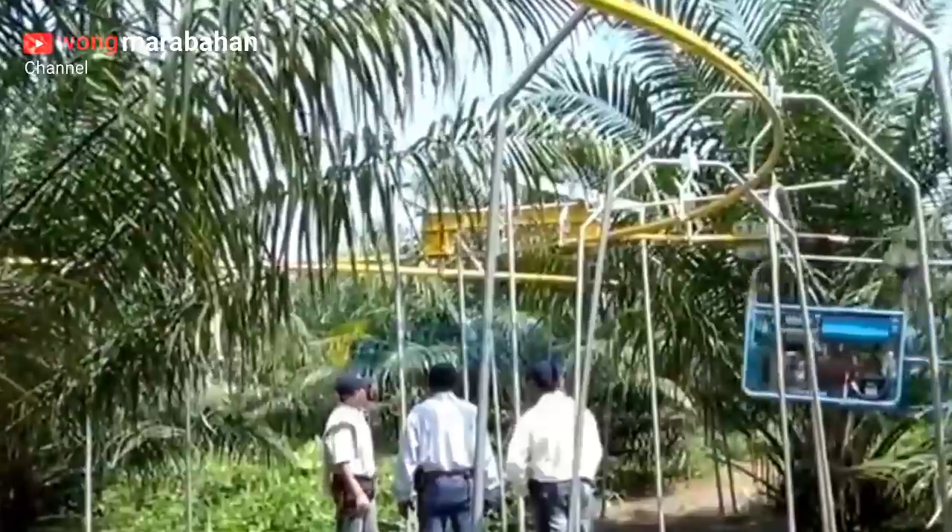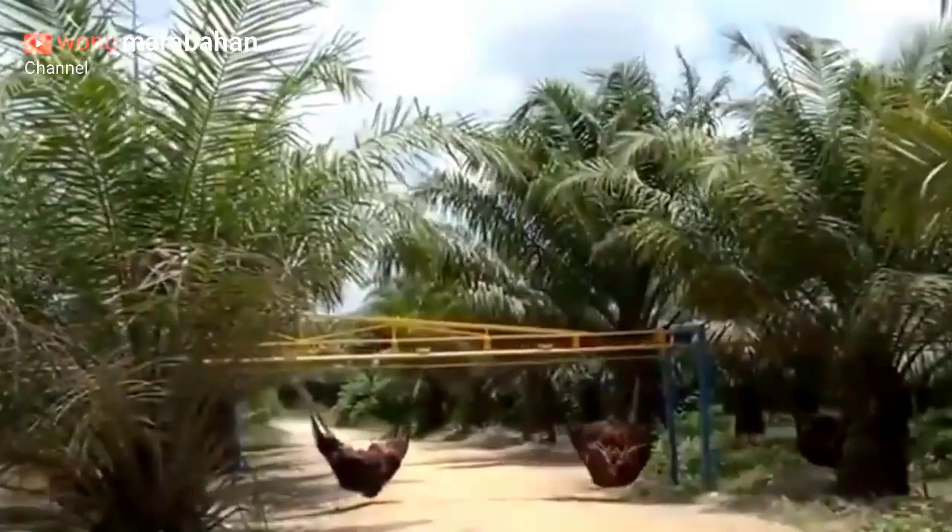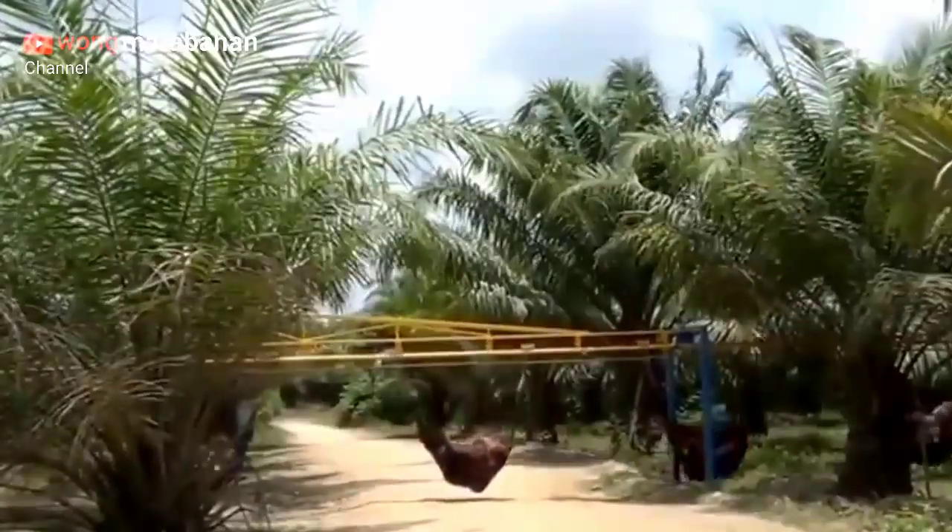Jaring katrol ini sangat cocok untuk daerah gambut. Alternatif yang harus dipikirkan, apalagi bila lahan gambut sering banjir — inilah salah satu solusinya.